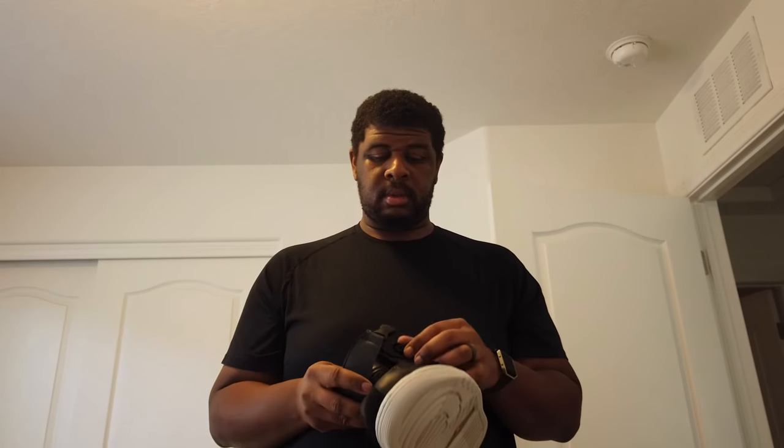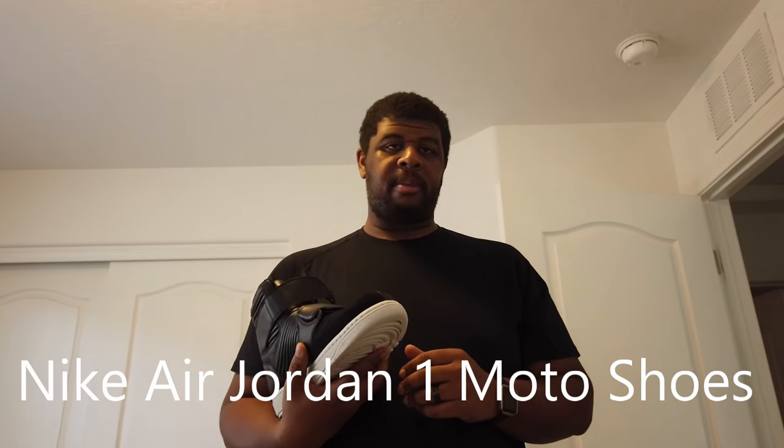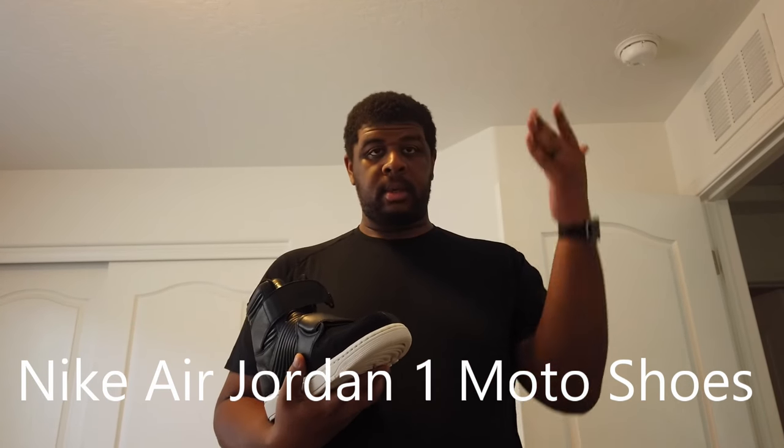I'm gonna take these babies out for a spin, so stay tuned to the Instagram for some pics and all that good stuff. Finally got me some motorcycle shoes — yes! Think about the big-footed person in your life who rides motorcycles. The Nike Jordan One Moto — it was only like $116 bucks.